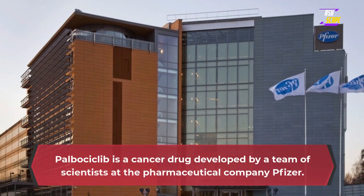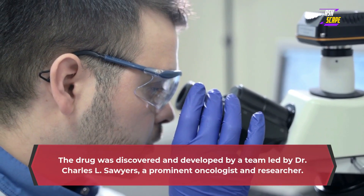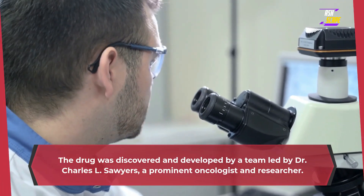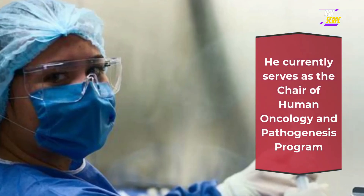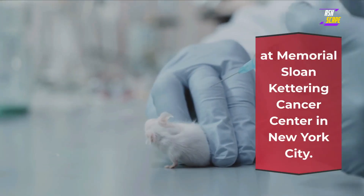Palbociclib is a cancer drug developed by a team of scientists at the pharmaceutical company Pfizer. The drug was discovered and developed by a team led by Dr. Charles L. Sawyers, a prominent oncologist and researcher. He currently serves as the chair of human oncology and pathogenesis program at Memorial Sloan Kettering Cancer Center in New York City.